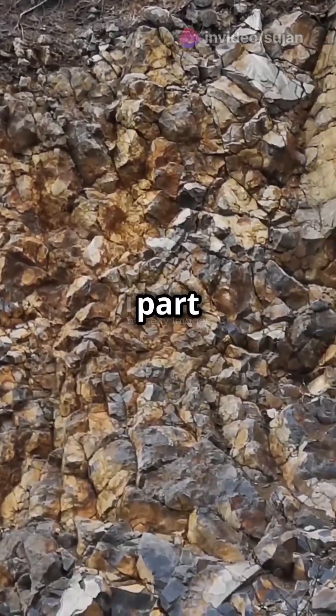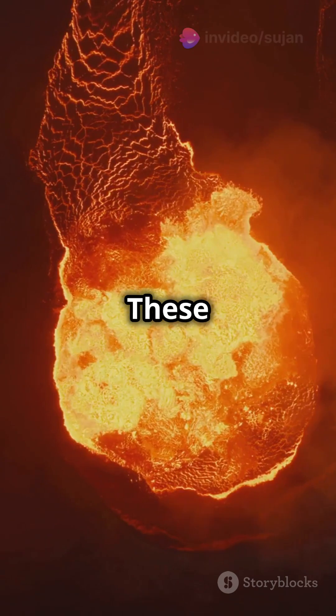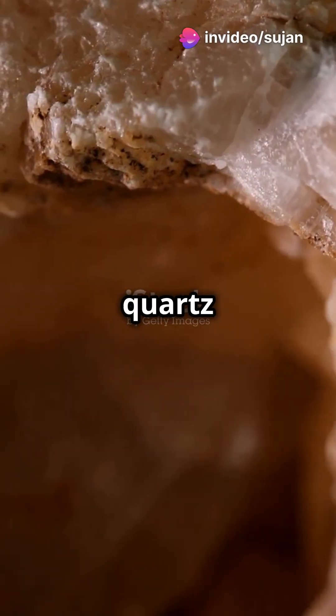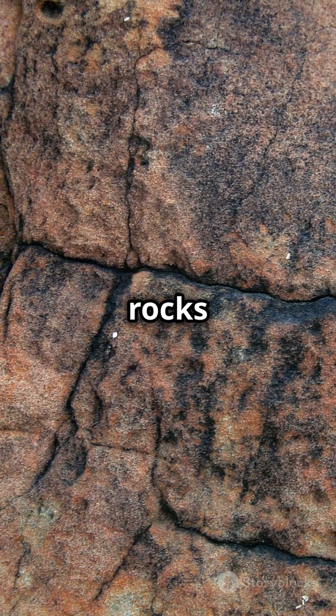Here's the cool part. This texture develops when the magma is loaded with water and other volatiles. These volatiles lower the crystallization temperature, making quartz and feldspar grow together in a unique graphic-like dance. You'll often find these textures in granitic rocks and granite pegmatites.